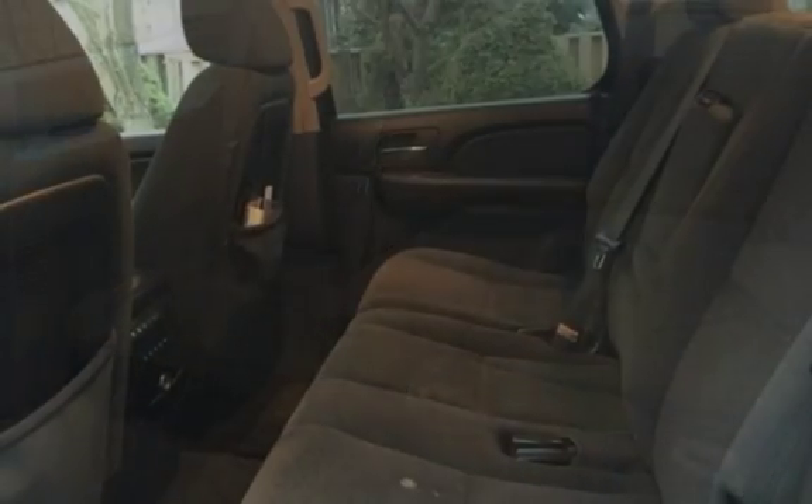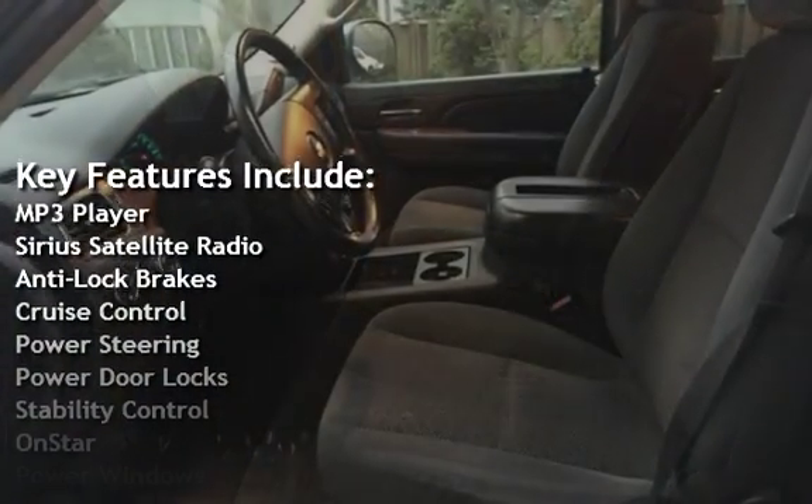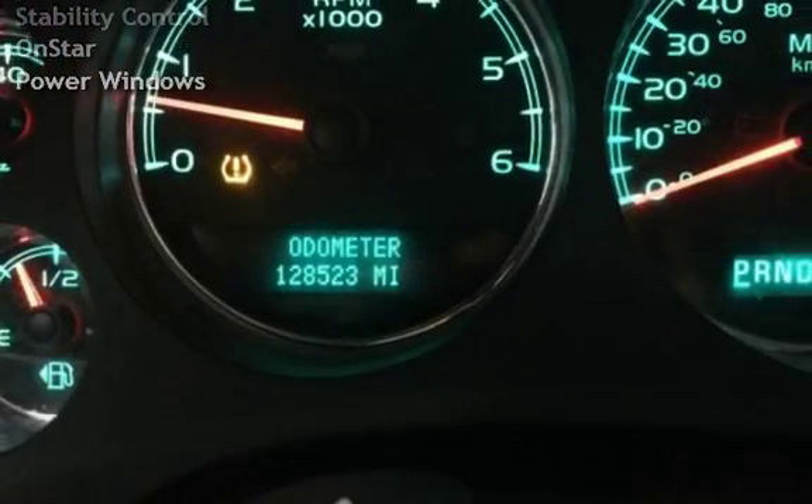Key features include: MP3 player, Sirius satellite radio, anti-lock brakes, cruise control, power steering, power door locks, stability control, OnStar, and power windows.